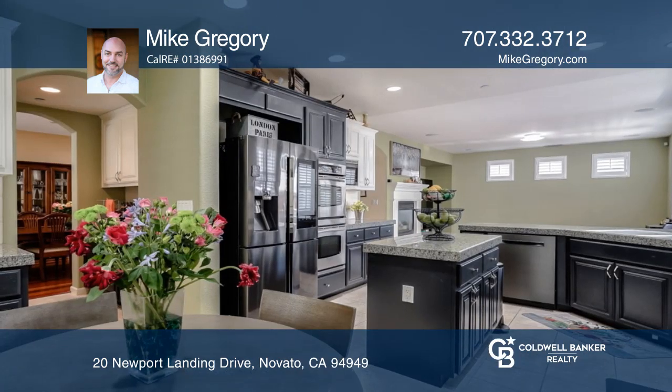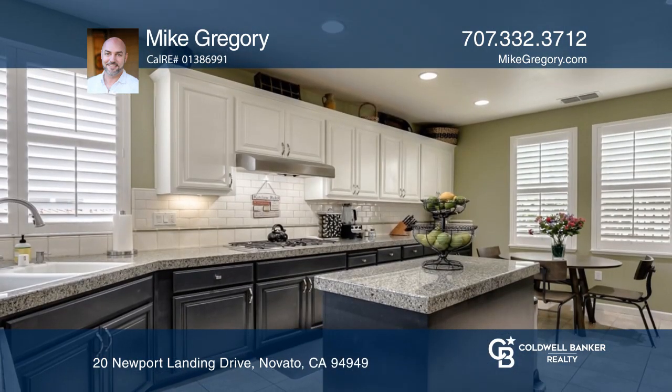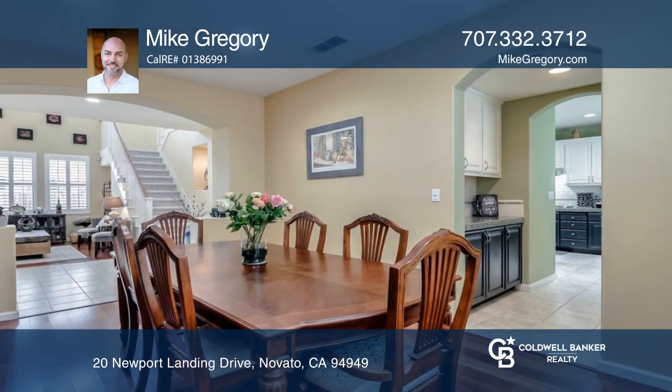The living room has soaring ceilings and is flooded with natural light. The gracious dining room features a butler's pass-through to the kitchen, plus a huge pantry.